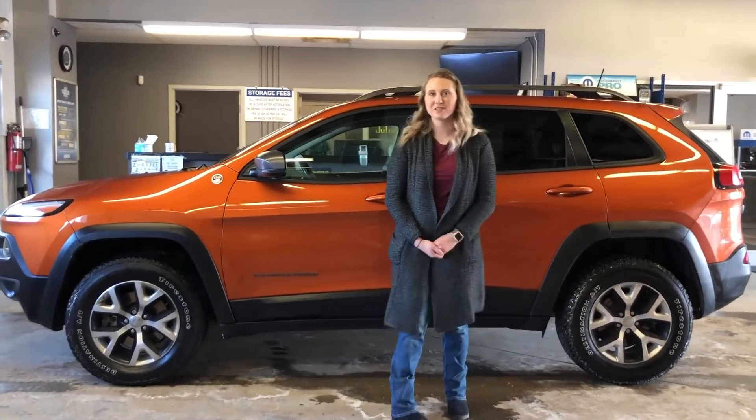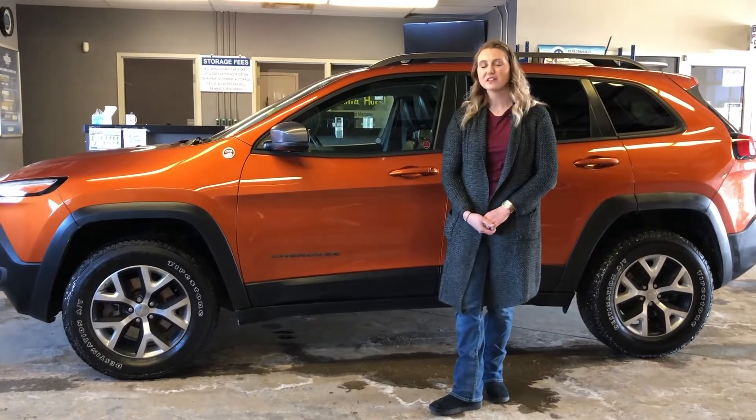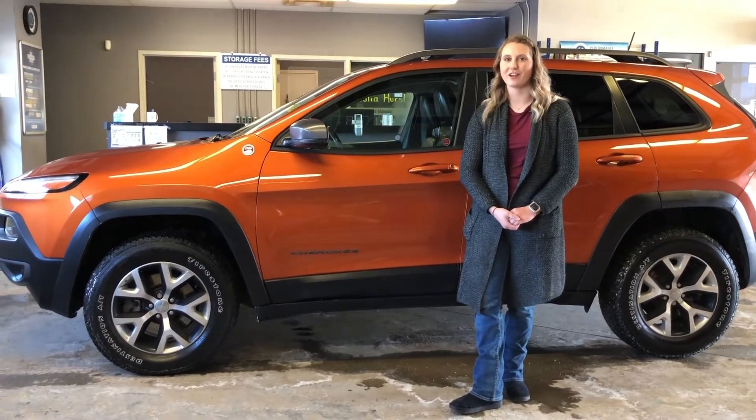Hey guys, Kirsten here at Redwater Dodge, home of the $10 oil change, Rig Ready Rams, and now we buy a Ram. Behind me there's one of our newest trades — this is a 2016 Jeep Cherokee Trailhawk, so let's take a peek.